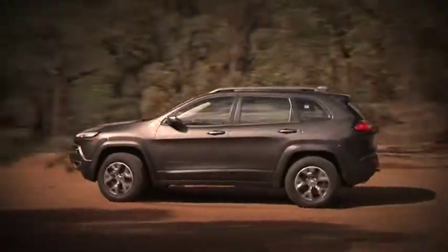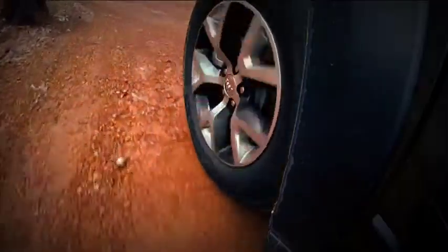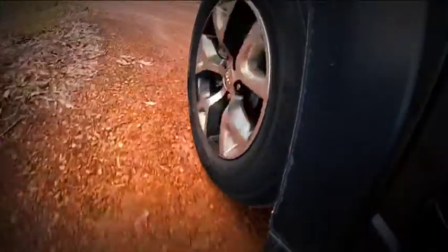Trail Rated means it has five key components: traction, articulation, water fording, manoeuvrability, and ground clearance.